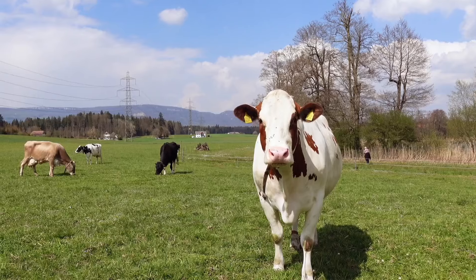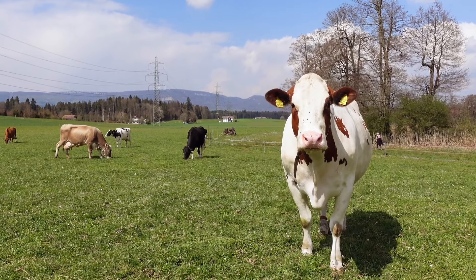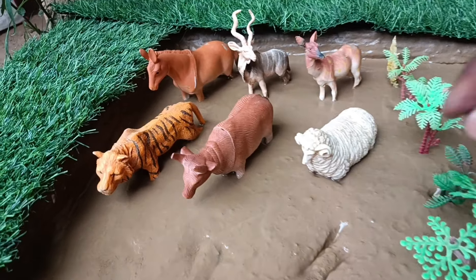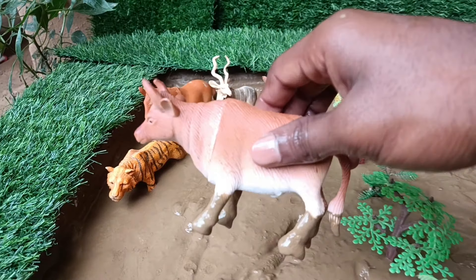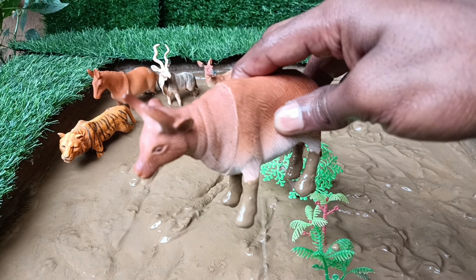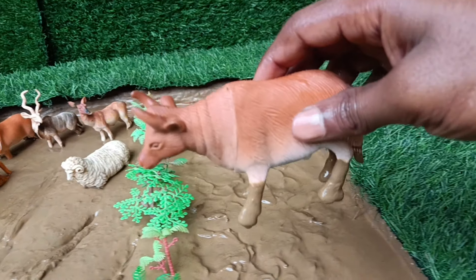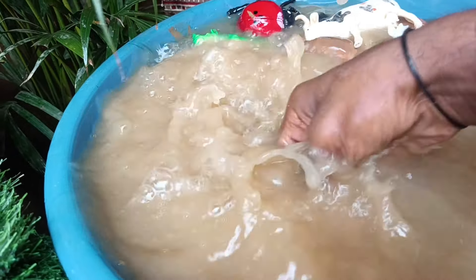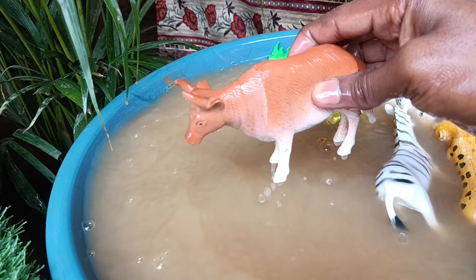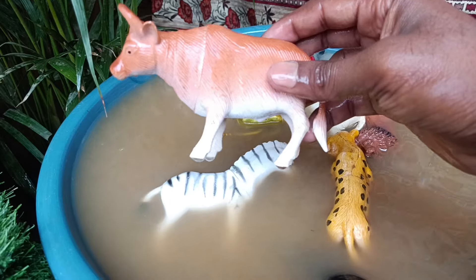Now you have the next farm animal, friends — the oxen. Let's take them out of this mud and wash them. Oxen are strong and stealthy giants, but they are also gentle souls. These powerful animals have been bred for centuries to help humans with labor-intensive tasks.